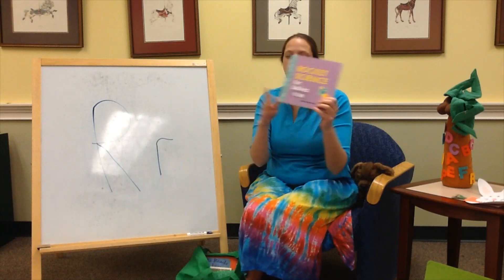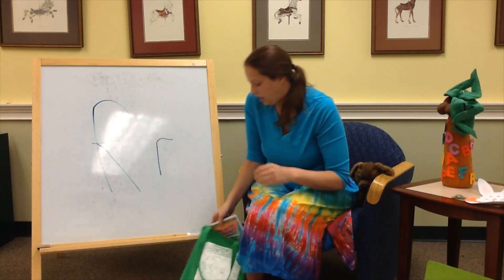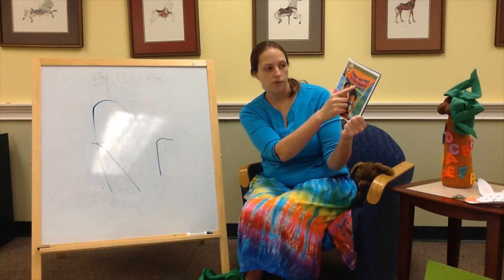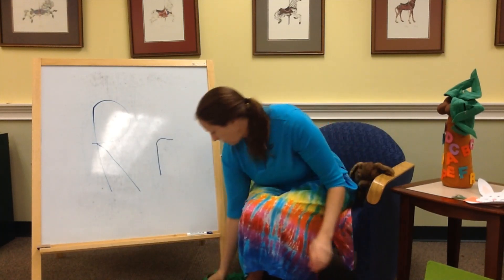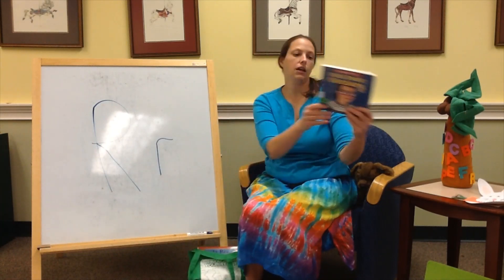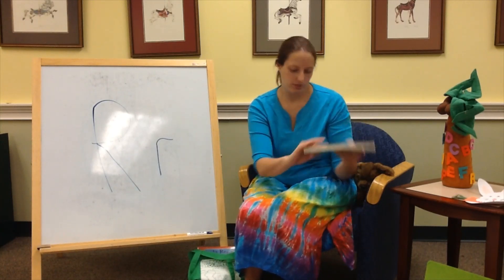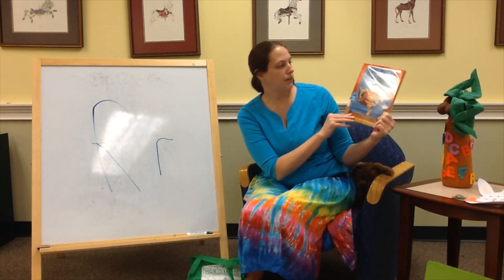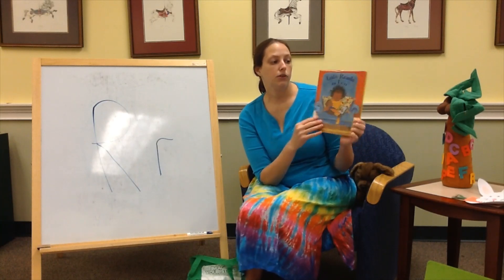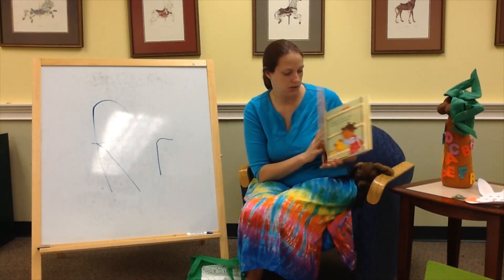We've got another board book, Rocket Scientist for Babies. And we've got Diego and Pappy to the Rescue — R for rescue. We've got I Look Up to Ruth Bader Ginsburg — who doesn't? R for Ruth. And last but not least, Lola Reads to Leo — R for reads. If you like the Lola books, there's a lot of them, and there's also a couple of books about Leo. This is a very sweet story.